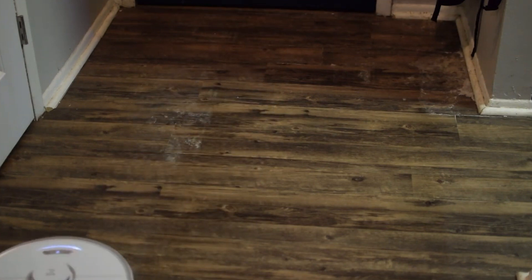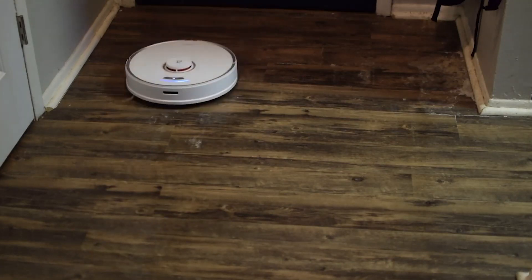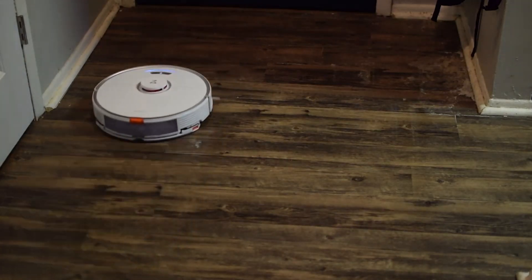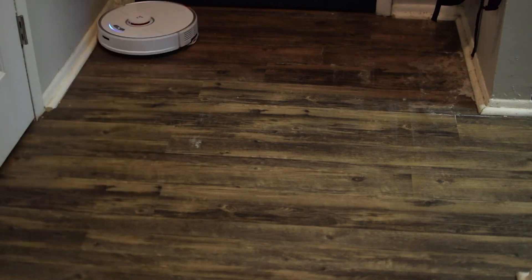Boasting 2,500 pascals of suction, it effortlessly lifts dirt and debris from deep within carpets. Moreover, its upgraded main brush hugs the ground better for more effective agitation. Finally, the 5,200 mAh battery provides up to 3 hours of uninterrupted cleaning in quiet mode.